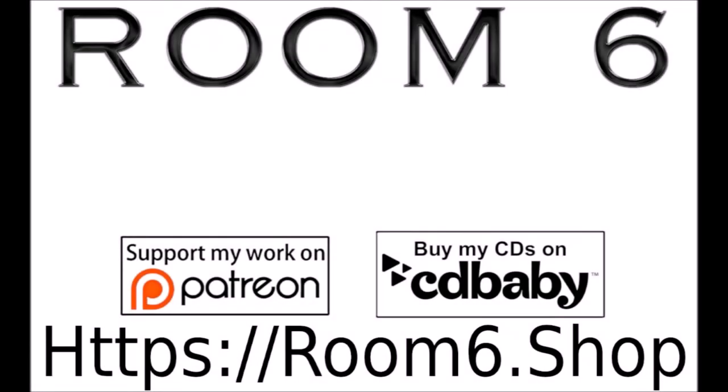I would really appreciate it, and it does make a difference. Please click down there, and don't forget to ring the bell so that you'll be notified. Remember to be amazing, and we'll see you next time on Room 6.